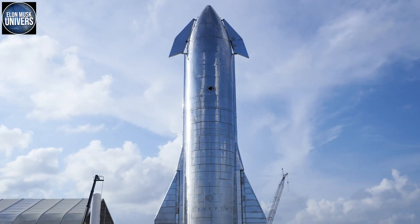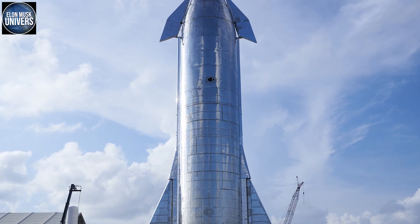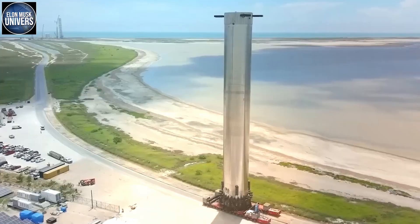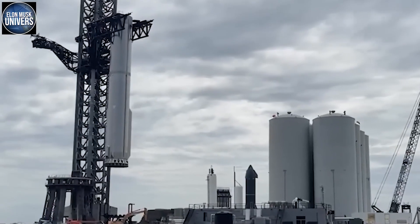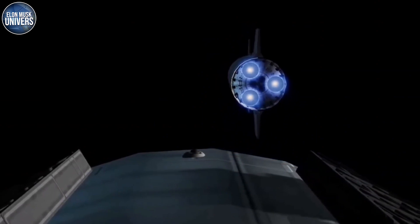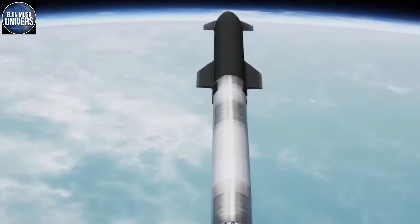Super Heavy was designed to launch Starship's gigantic upper stage on its trip to orbit. Ignoring SpaceX's unusual plans to have boosters land on enormous mechanical arms installed on a skyscraper-sized tower, the Super Heavy is simply a large vertical launch, vertical landing liquid rocket booster — a type with which SpaceX already has extensive experience, thanks to the Falcon 9 and the Falcon Heavy.